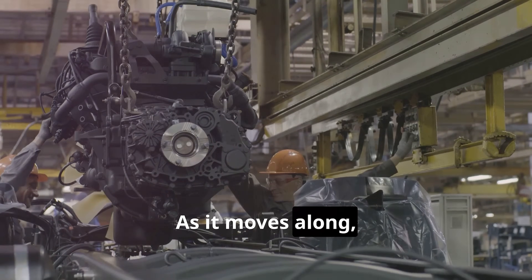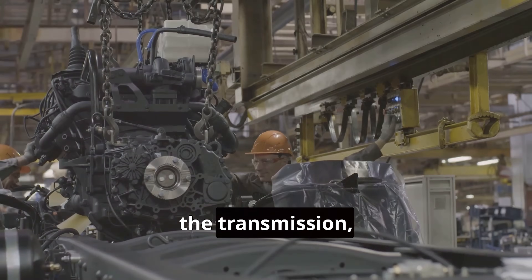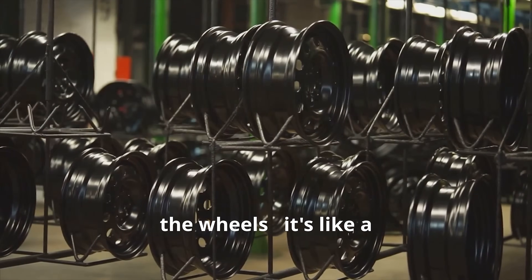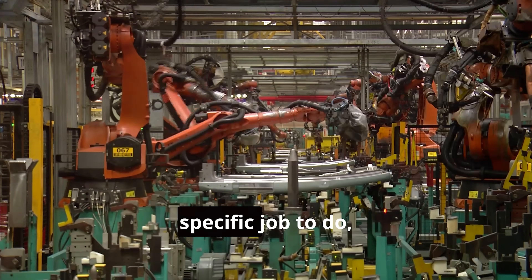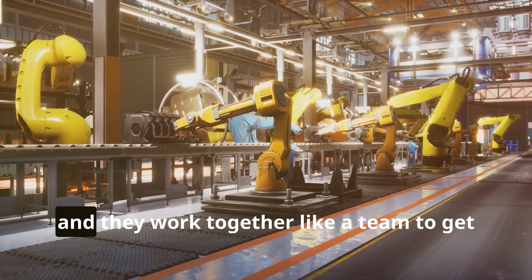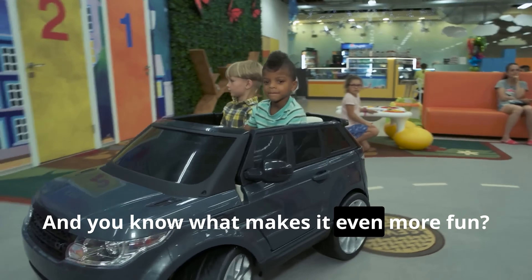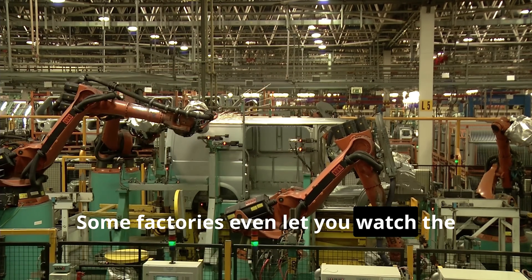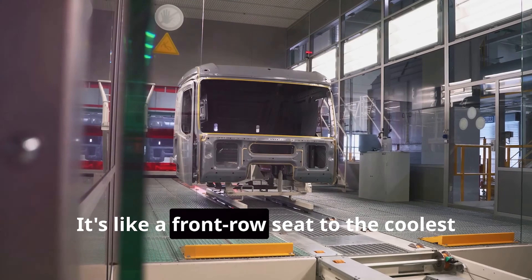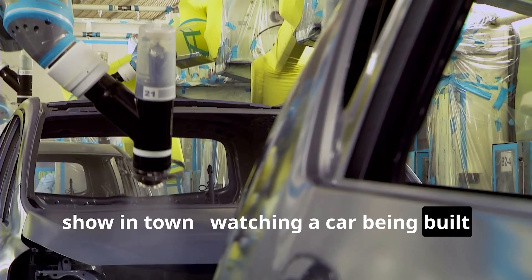As it moves along, skilled workers and even more robots add different parts — the engine, the transmission, the wheels. It's like a well-choreographed dance. Each station along the line has a specific job to do, and they work together like a team to get the car ready for the open road. Some factories even let you watch the assembly line in action — it's like a front row seat to the coolest show in town, watching a car being built right before your eyes.